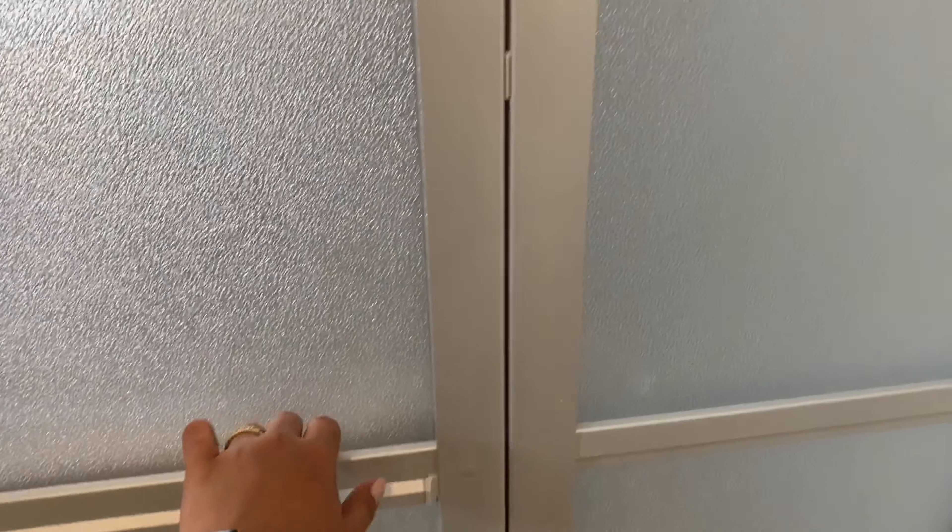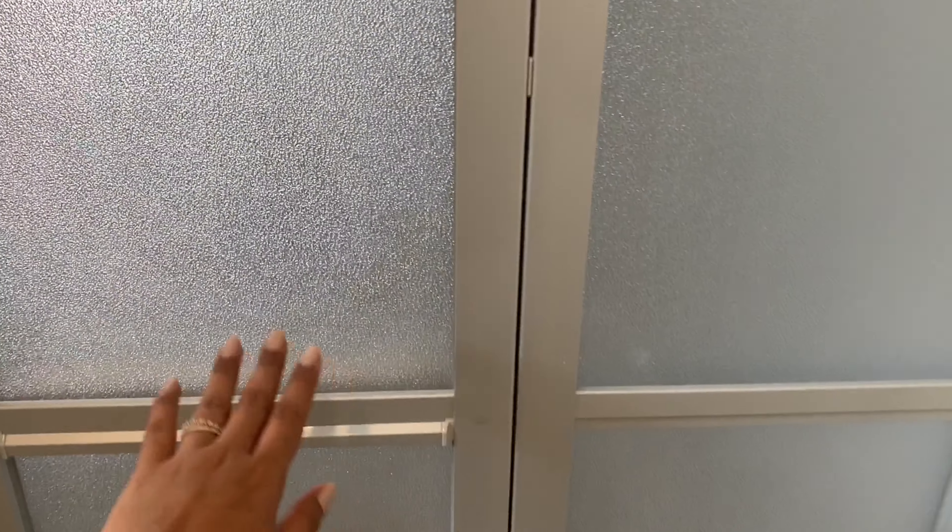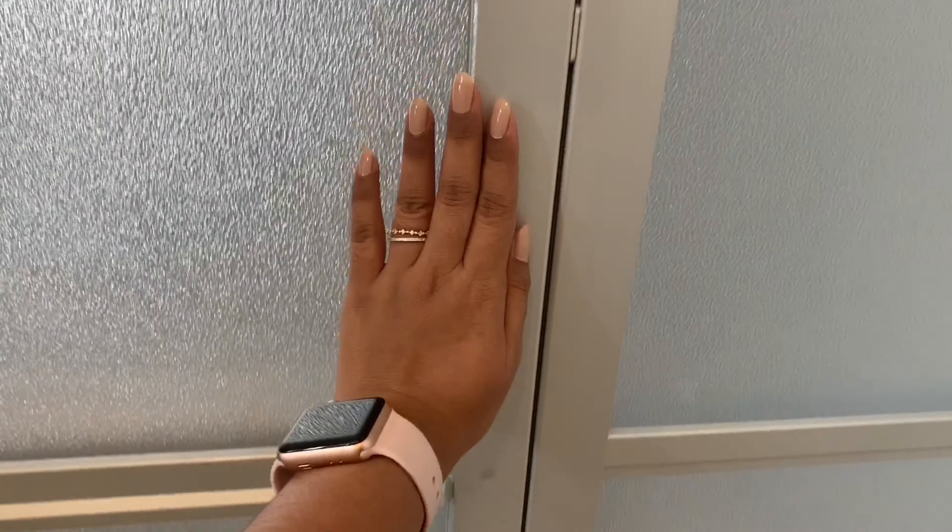Pasok na tayo sa loob. So, ako nung una talaga sabi ko, paano ba ito bubuksan? Kasi sa atin diba, sa Pilipinas, yung mga pinto ganun. So ito, ipupush mo lang siya.